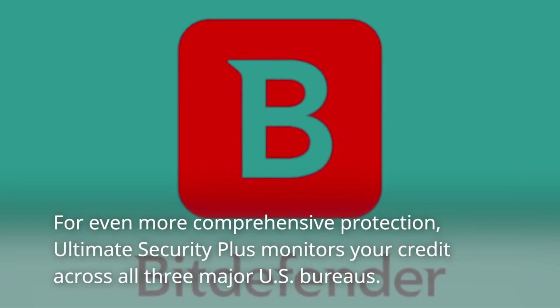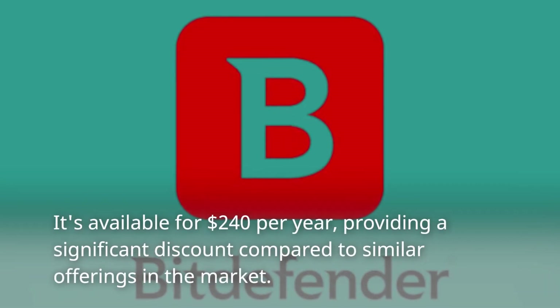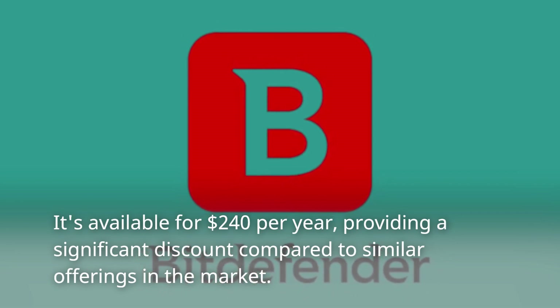For even more comprehensive protection, Ultimate Security Plus monitors your credit across all three major US bureaus. It's available for $240 per year, providing a significant discount compared to similar offerings in the market.